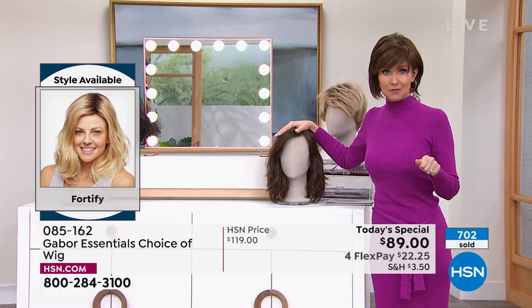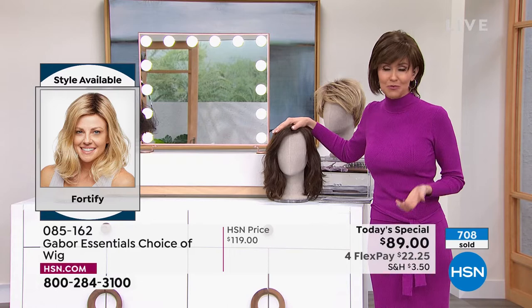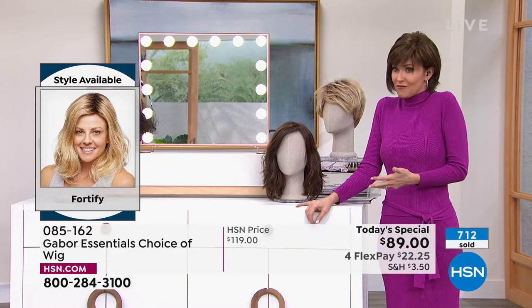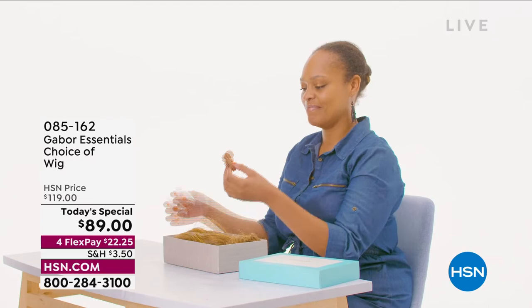700 of our Today's Specials have been spoken for just tonight. If you love Gabor, we welcome your phone calls. We know that every style we bring in is always a customer pick because it's easy, the quality is incredible, and you rake in the compliments. So I'm going to pop on the Fortify.